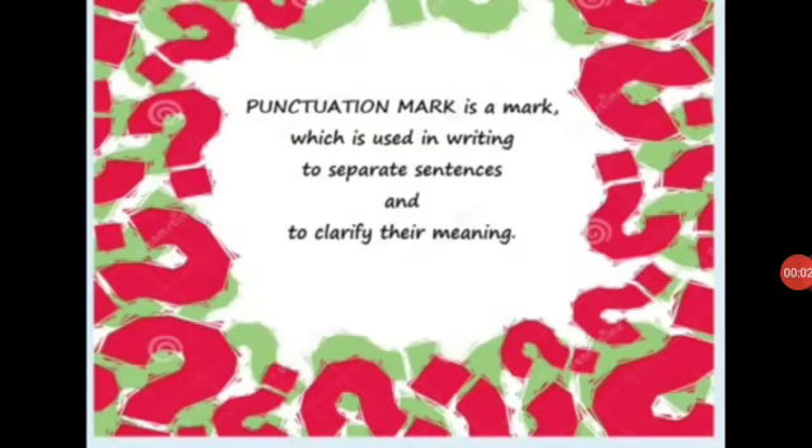A very good morning, my dear students. How are you all? I hope all of you are doing good. Today we are going to learn about punctuation.